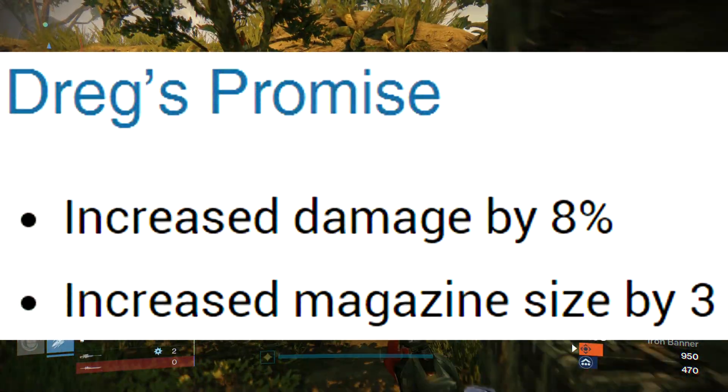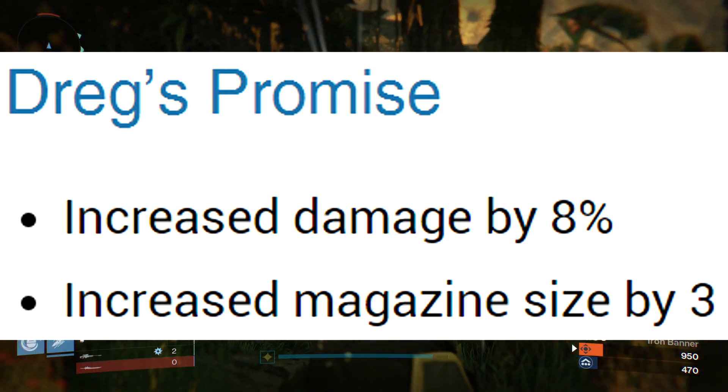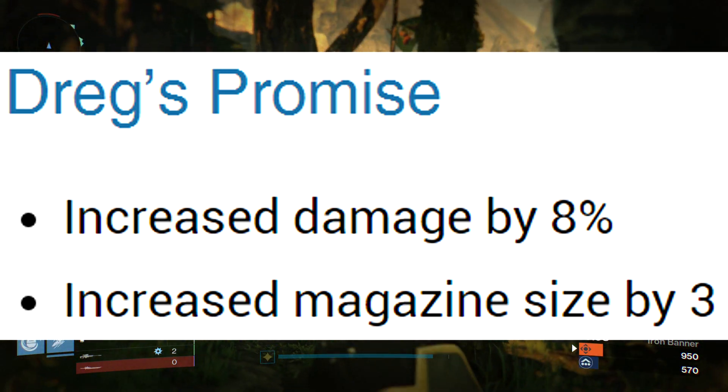Drake's Promise is getting a wee buff — the damage is being increased by 8% and the magazine size is being increased by 3%.